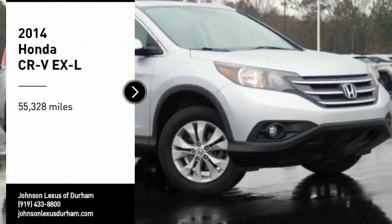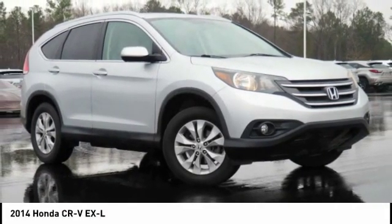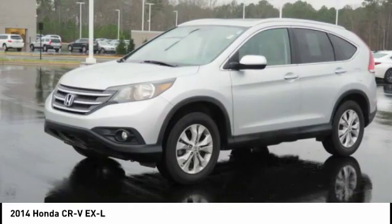Stop by and take a look at the 2014 CR-V, a top recommended vehicle because of its car-like driving manners, good value, cool technology, and comfy interior.